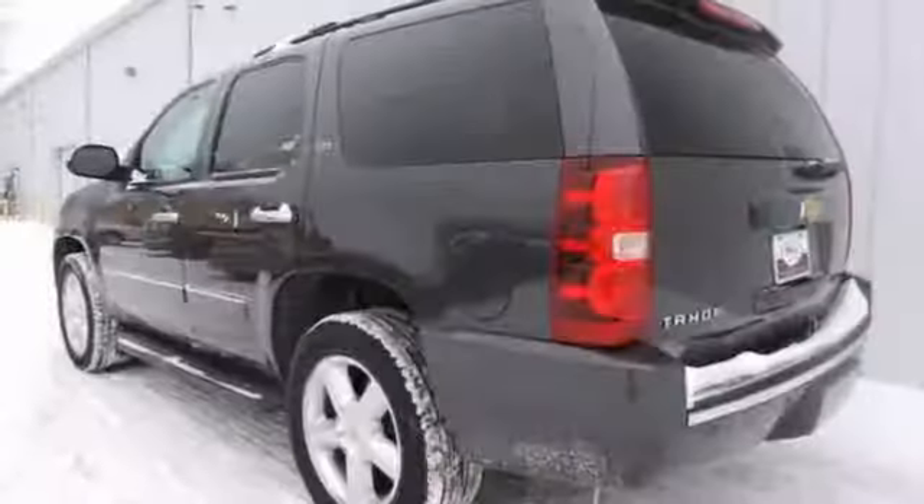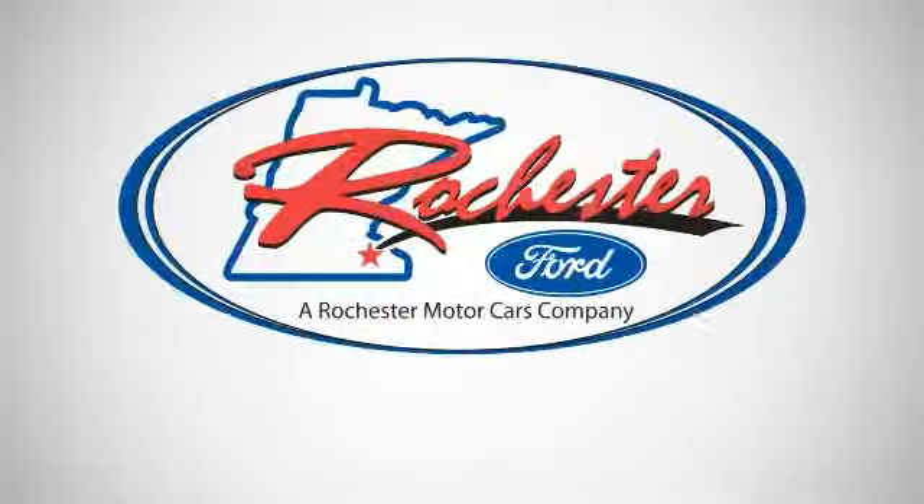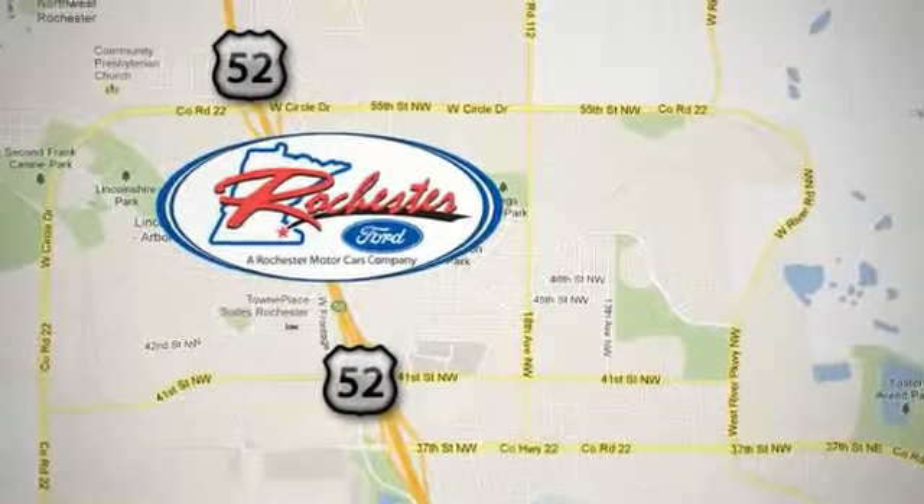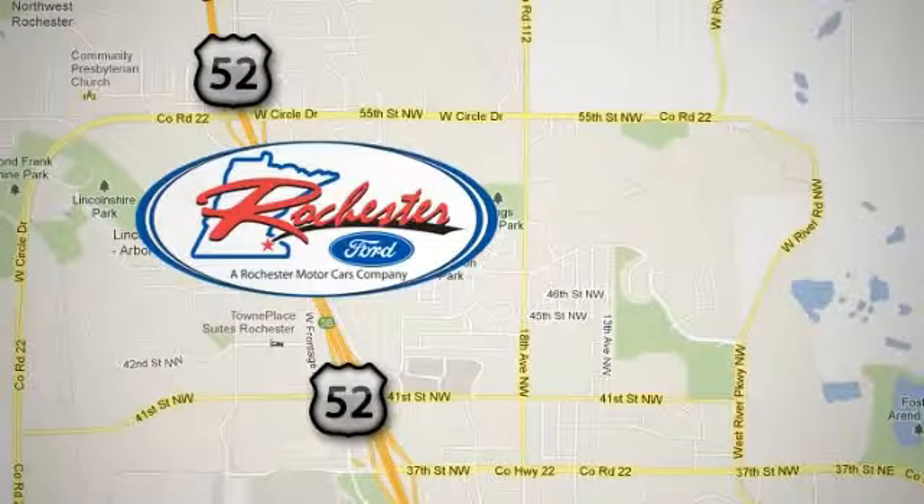Come take a look. Experience the difference at Rochester Ford. We're conveniently located between 41st Street and 55th Street NW on Highway 52 in Rochester, MN.